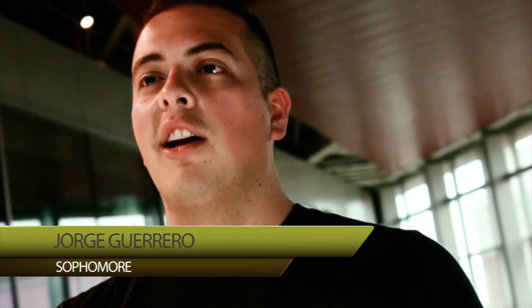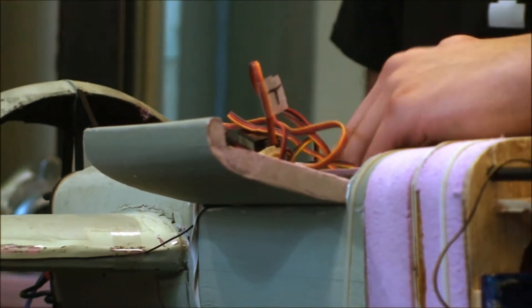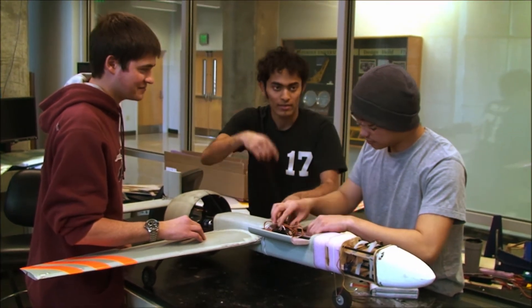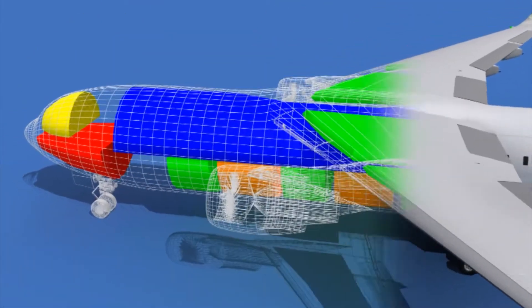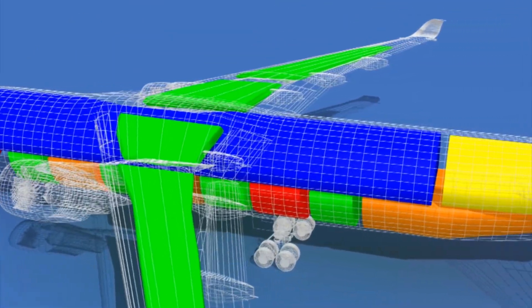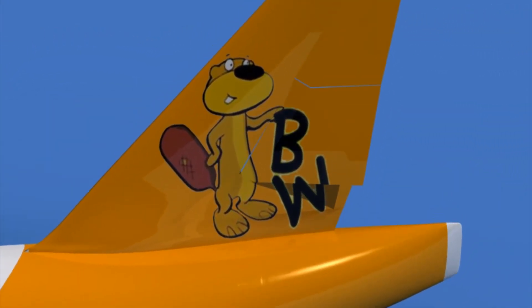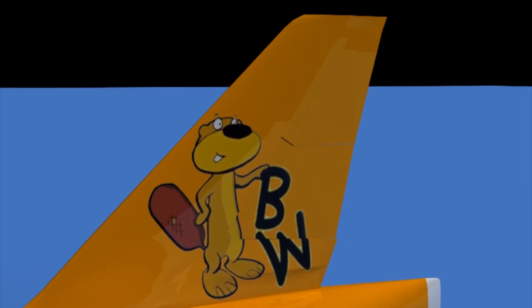Here at Purdue, students get a lot of opportunities to work on unmanned aerial vehicles, especially for competition through AIAA with DBF or DBT — Design Build Fly or Design Build Test. Some of the seniors actually utilize this for their senior design project, so Purdue students get several opportunities to investigate the benefits of unmanned flight.